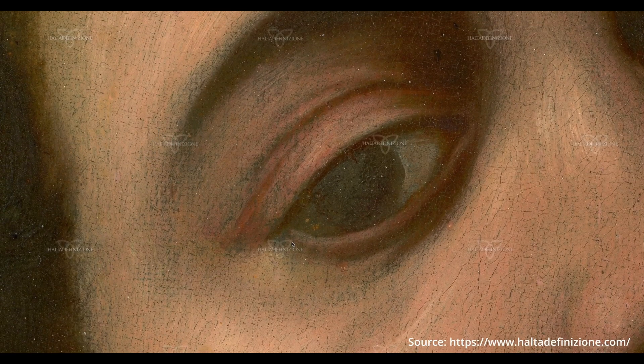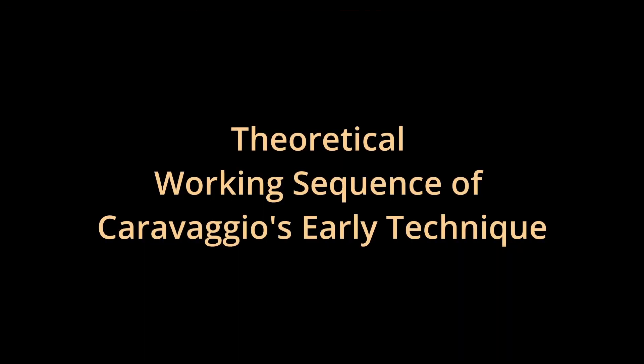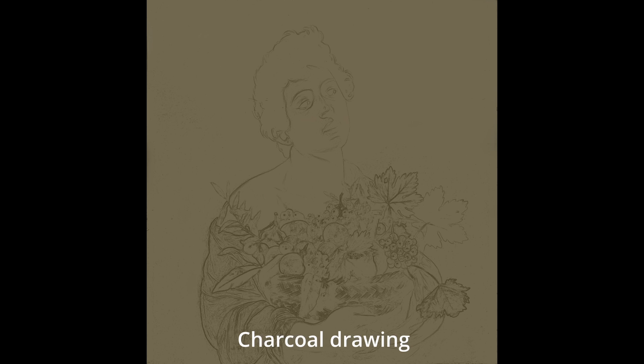This is something he would later exploit in his dark grounds, creating a theoretical working sequence. He started with a gray canvas, then did a charcoal underdrawing right over the gray ground. Whether this was transferred or not, I cannot be certain. There are theories that Caravaggio used optics, but I don't think that's the case. I believe these are directly done from observation with a model — there's a lot of evidence in the way his facility with the brush demonstrates that Caravaggio was a very skilled draftsman.